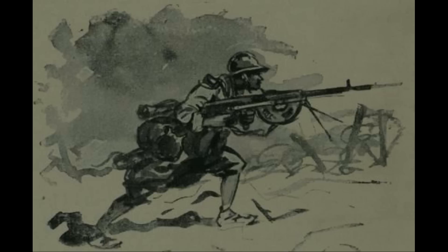Countries that used this gun included Belgium, Bulgaria, Finland, France, Greece, Italy, Romania, Russia, Serbia, Poland Blue Army, and the U.S.